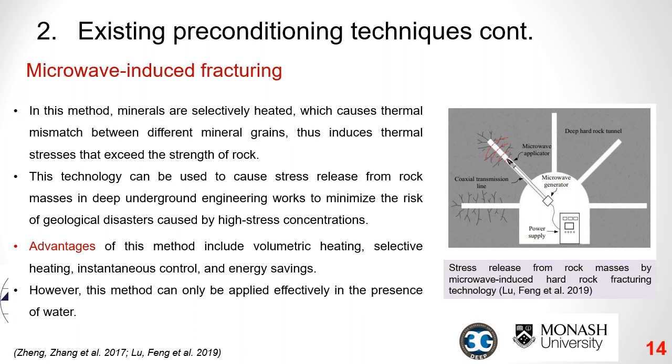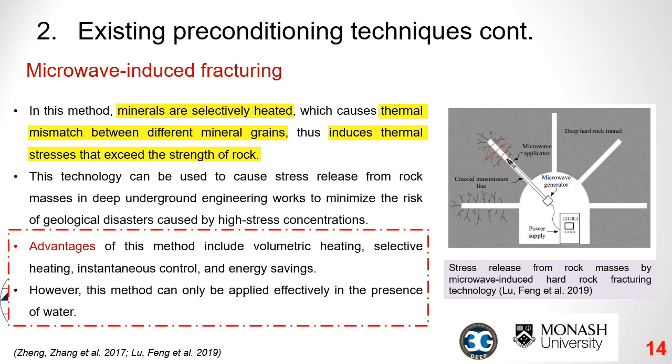Moving on to microwave-induced fracturing: minerals are selectively heated, which causes a thermal mismatch between different mineral grains. Thermal stresses are induced in the rock mass, and when these stresses exceed the rock strength, the rock mass is fractured or weakened. This method helps reduce high stress concentrations in underground mining, minimizing the risk of geological disasters. Advantages include selective heating, instantaneous control, and energy savings compared with water jetting, plasma, electron beams, and laser drilling. However, this method can only be applied effectively in the presence of water within the rock matrix.